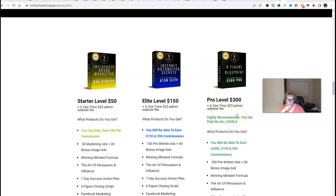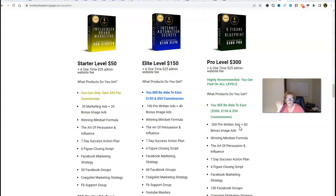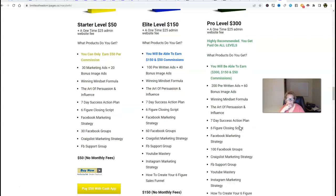These are the products. You get paid on all levels. This is the Influencer Brand Marketing $50 starter product package — $75 one time out of pocket. Elite is our Internet Automation Secrets product — $150 plus $25, so $175 out of pocket, one-time investment. And this is the highly recommended Six Figure Blueprint — $300 pro one time plus $25, that's $325 out of pocket, one-time investment. The best value is the six-figure blueprint because you can earn on all three levels. It's highly recommended because you get the most value, the most training, the most content, and the ability to earn the highest income potential.